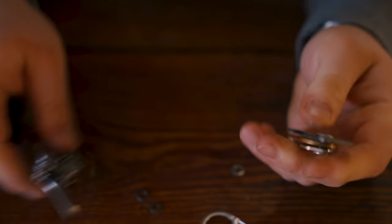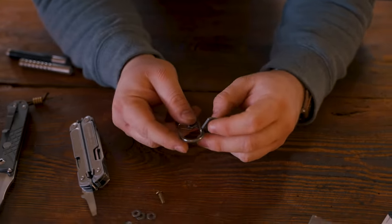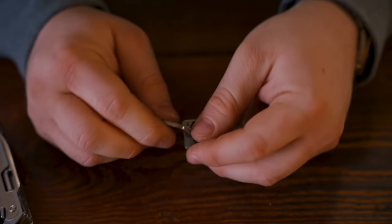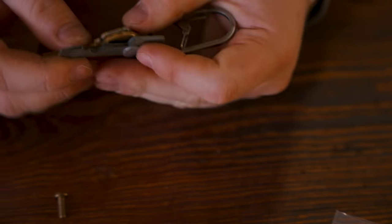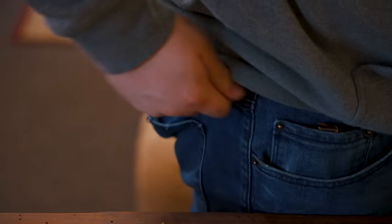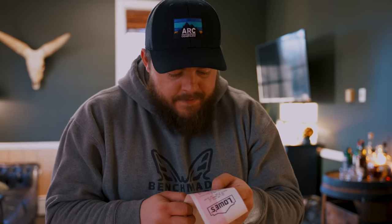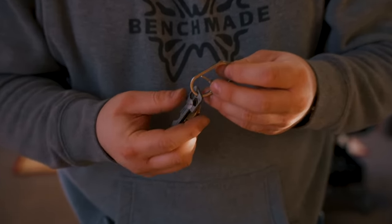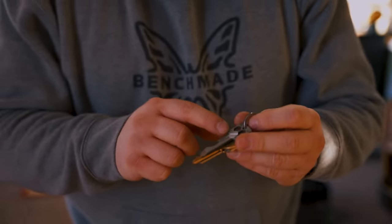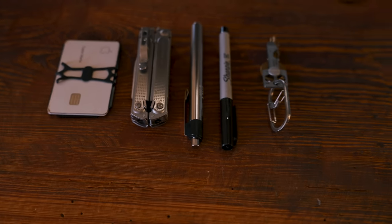But look at this — look what I have done. You have a key organizer that you clip to your belt loop. The carabiner was $3.48, the Minute Key tool was $4.98, and the screws were 80 cents — so this whole key solution was about $8. Here's the Lowe's EDC: the Nite Ize wallet, the Sharpie, the Leatherman Free P2, the flashlight, and the key organizer.